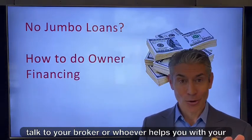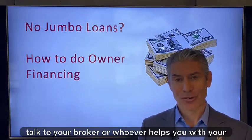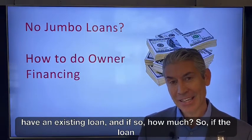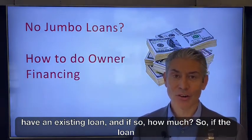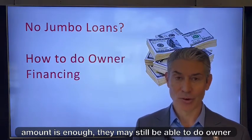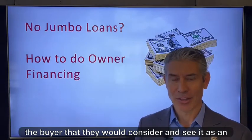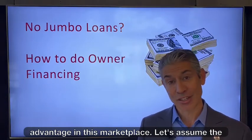Obviously talk to your broker or whoever helps you with your real estate business. First, find out if they have an existing loan and if so, how much. If the loan amount is low enough, they may still be able to do owner financing, but you want it to be enough of a benefit to the buyer that they would consider it and see it as an advantage in this marketplace.